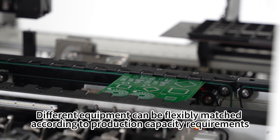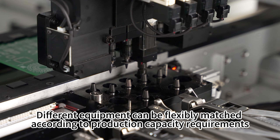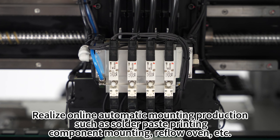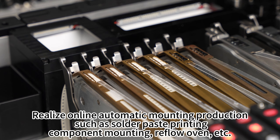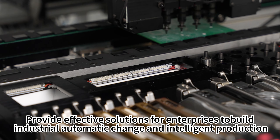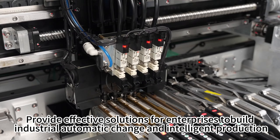Different equipment can be flexibly matched according to production capacity requirements. Realize online automatic mounting production such as solder paste printing, component mounting, reflow oven, etc. Provide effective solutions for enterprises to build industrial automatic change and intelligent production.